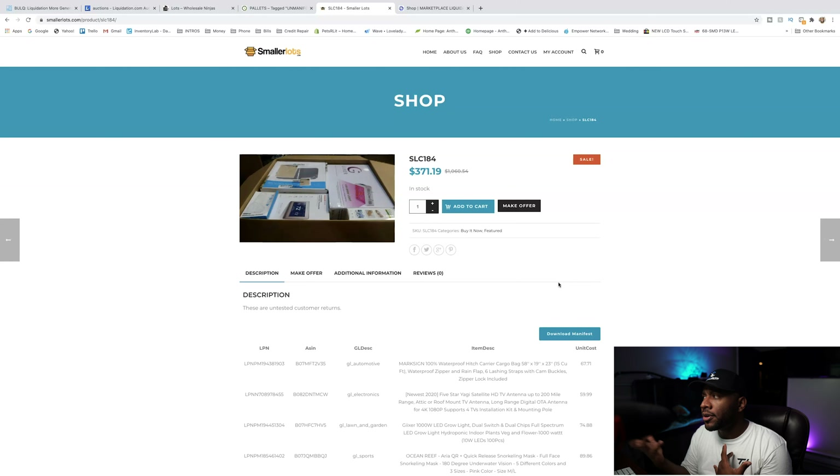It's about 37% of retail, which is kind of high, but you could at least double your money. A lot of times when we look at liquidation pallets, we look to double our money. So if we bought this box for $371 and we can make $700 from it, we'd probably be okay with that. Also on Smaller Lots, the shipping is included in the price — so $371 is what you pay, with no additional shipping.